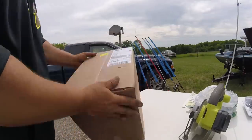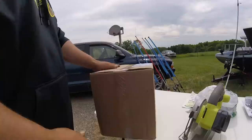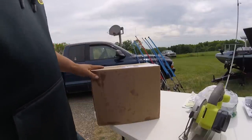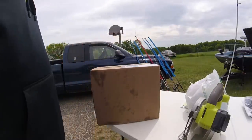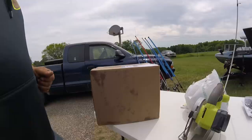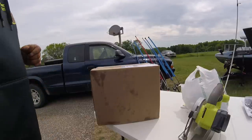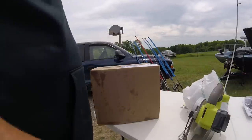Hey guys, it's Drew Dave with Virtual Outdoors. I've got another Tackle Warehouse unboxing, and also a Northwoods Unbagging — Northwoods Wholesale Outlet. I've got a tournament coming up tomorrow morning. I don't have much time, the rain is coming, so I'm going to try and hurry up and get those done.